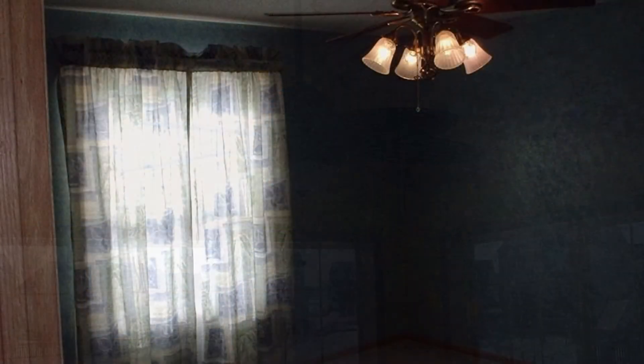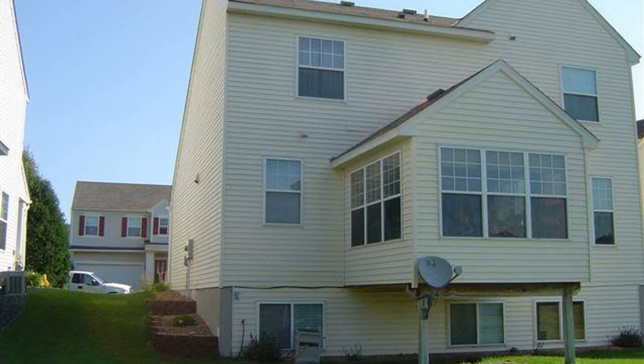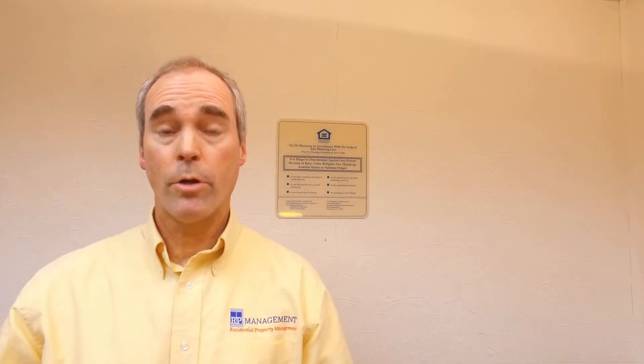Hurry! This Maple Grove property won't stay available for very long. Schedule a showing through our easy show process — simply click the schedule showing button on the listing page. Experience the RP Management difference, and we look forward to having you as our newest customer.